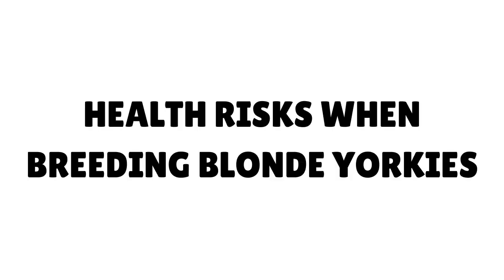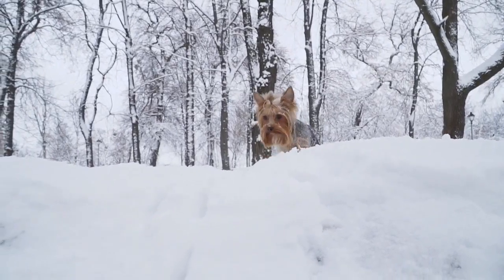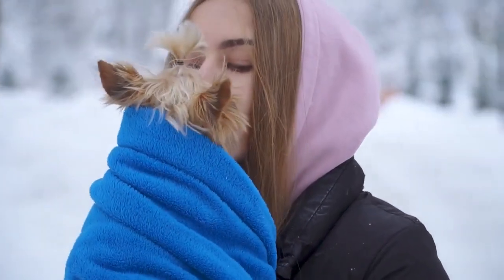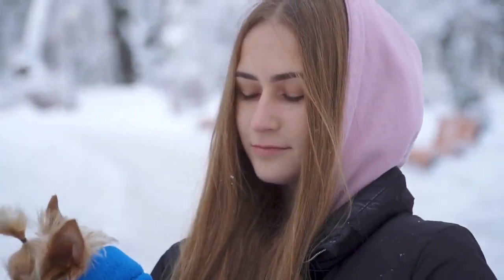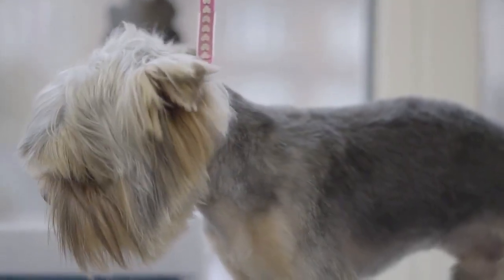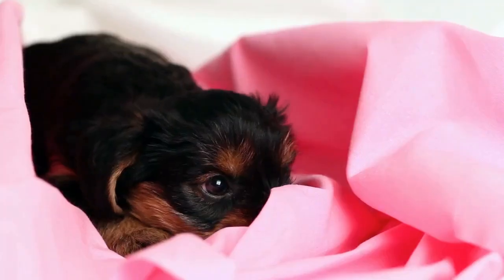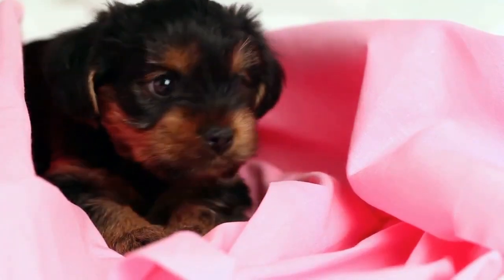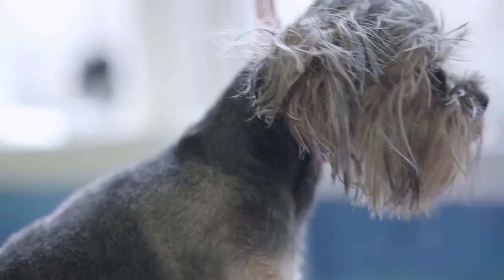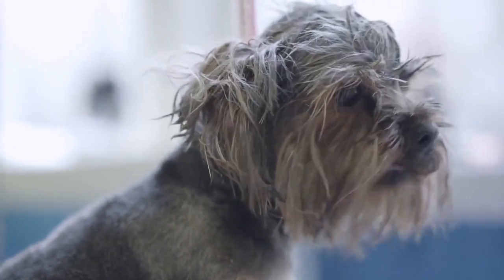Health risks when breeding blonde Yorkies: Various colors are made up of different mixes of dominant and recessive genes. While coat color may not seem like a big deal to the general public, well-versed breeders work very hard to breed them correctly. Breeders who only breed to achieve that blonde color may not factor in other health issues. If breeders are only concerned about getting one solid color, they may keep breeding or even inbreed their dogs to get that gene to express, which can lead to health conditions like heart problems, joint pain, or other issues.